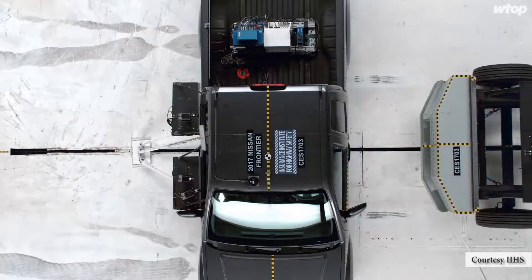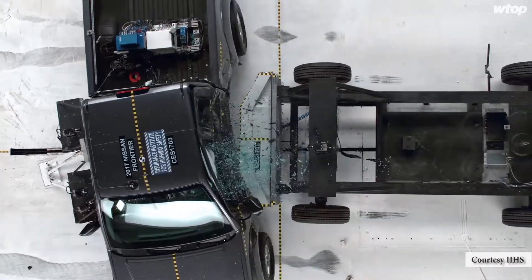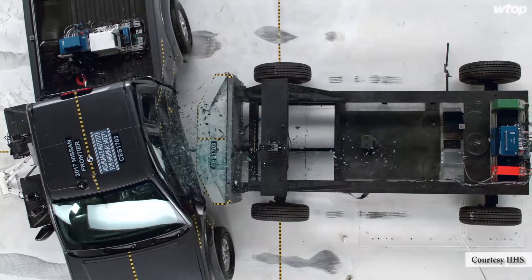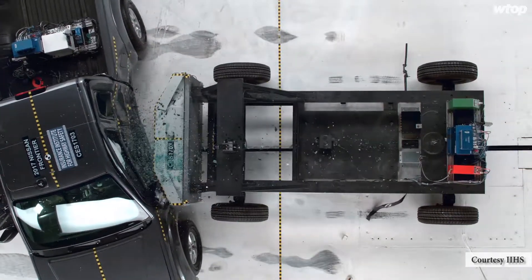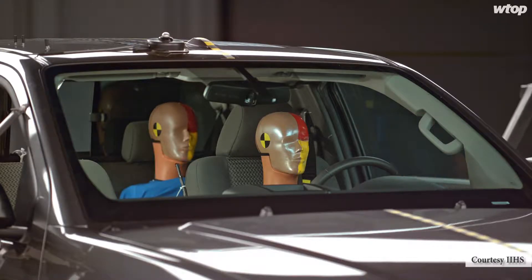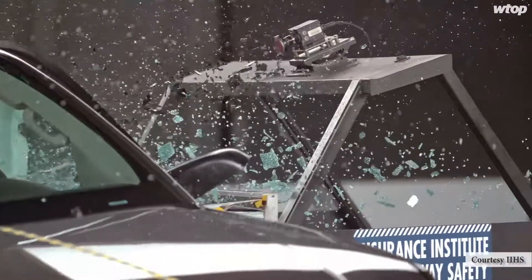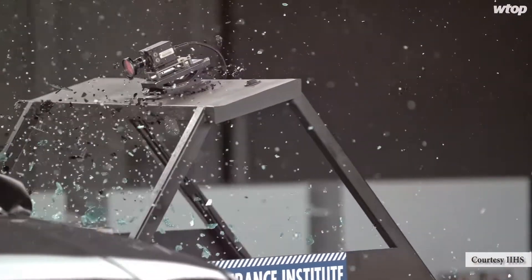The results of this test of a Nissan Frontier pickup at the Insurance Institute for Highway Safety Vehicle Research Center near Charlottesville were not immediately released, although previous side impact tests resulted in the crew cab version of the truck getting the Institute's best rating, good, which is worth much more than bragging rights.